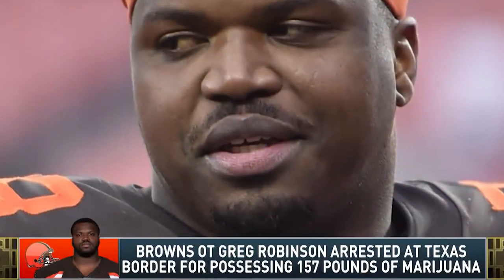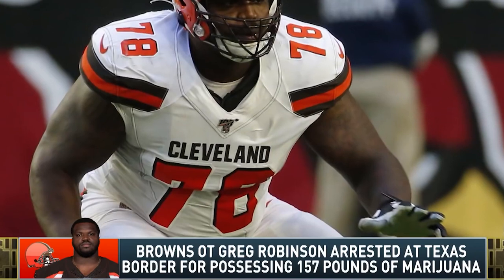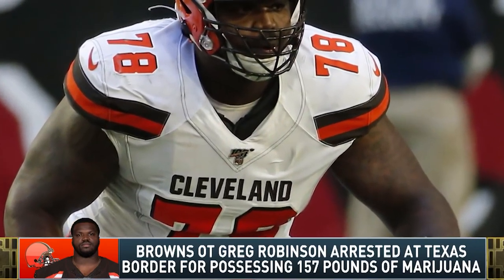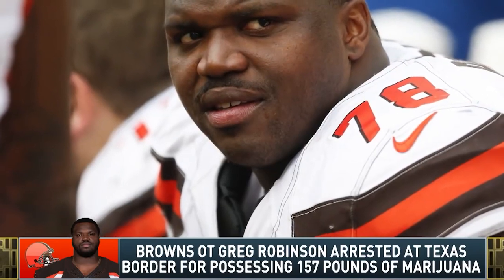Robinson played in six games for the Lions before being waived. Ahead of the 2018 season, he signed with the Cleveland Browns, took over as the starter after half the season, and remained with the team for 2019. In the 2020 offseason, Robinson, along with Quan Bray, were jailed after being stopped by Border Patrol with 156.9 pounds of marijuana. They now face up to 20 years in prison.